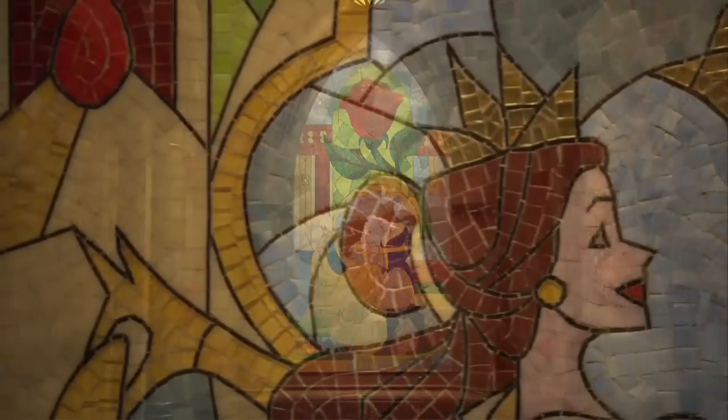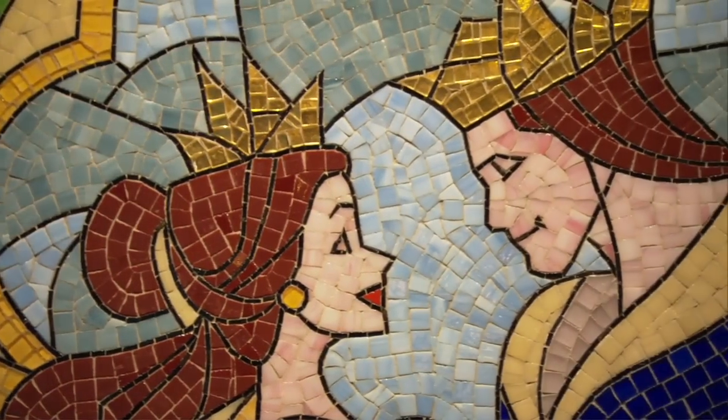We wanted to make sure that all the little story beats that were hit in the movie, we represented here. There are some elements specifically from the movie — icons — like the enchanted rose. There's no way we could do the Beast's Castle without an enchanted rose inside the west wing.